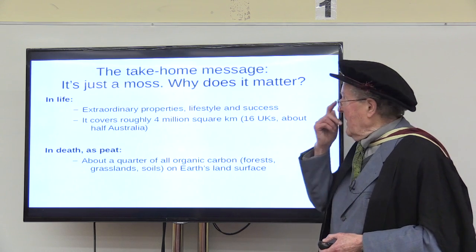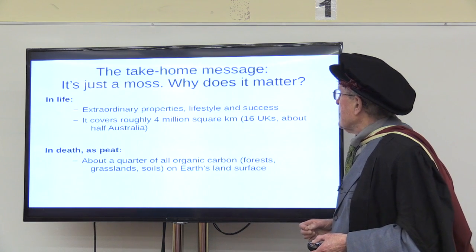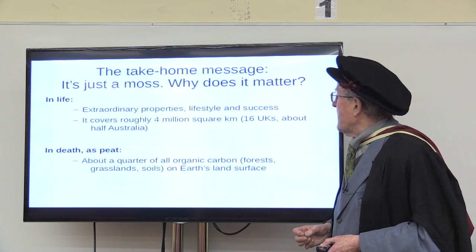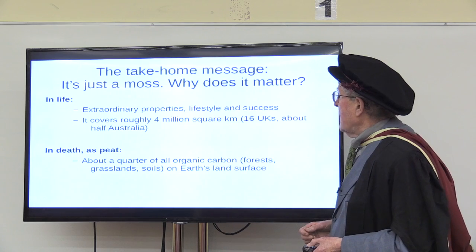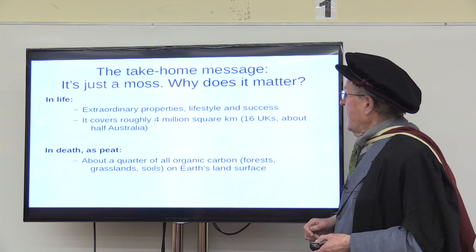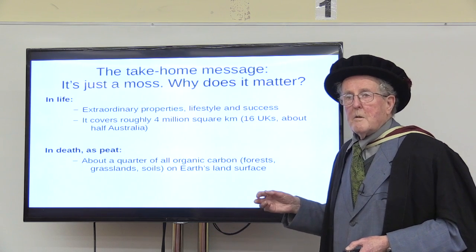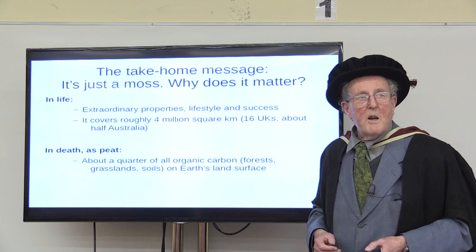This is the take-home message. Why are these things important? First, in life the plant has extraordinary properties, an extraordinary lifestyle, and is remarkably successful for a moss. It covers about 4 million square kilometres — that's 16 times the area of the United Kingdom and about half of Australia in terms of area. And then in death it becomes peat, and it forms about a quarter of all the organic carbon — that's forest, grasslands, soils and peat — about a quarter of all the organic carbon on the Earth's land surface. So it's really well worth working on.